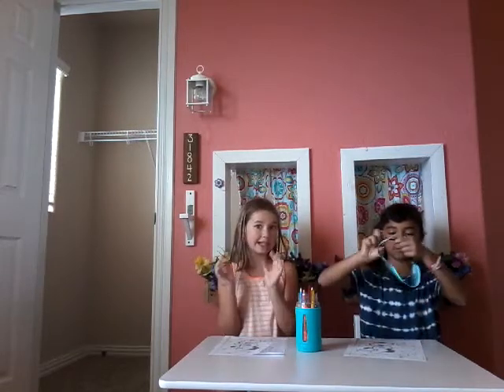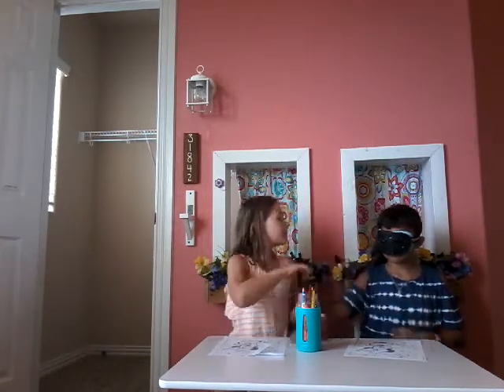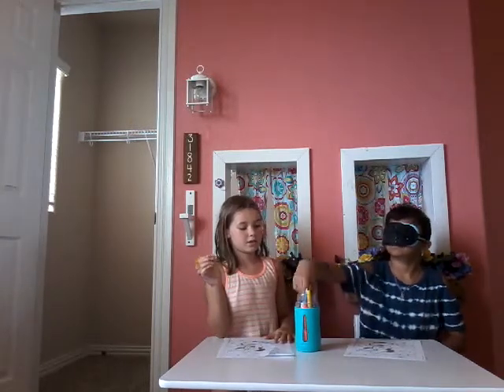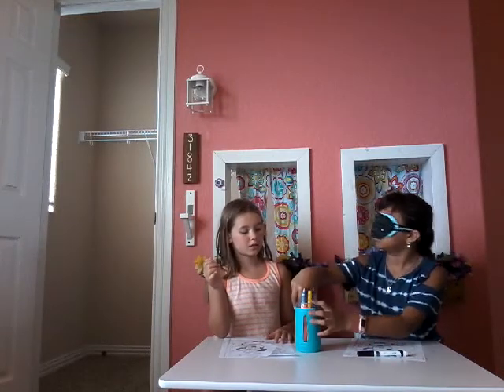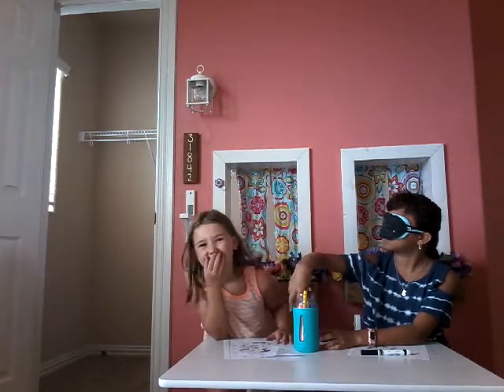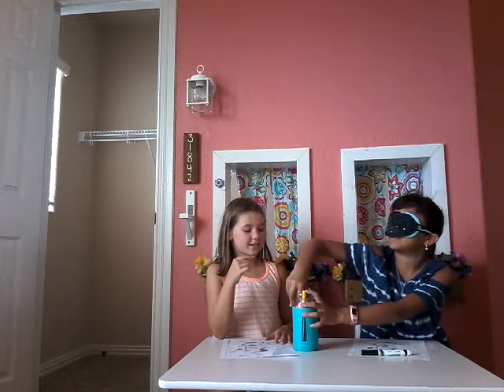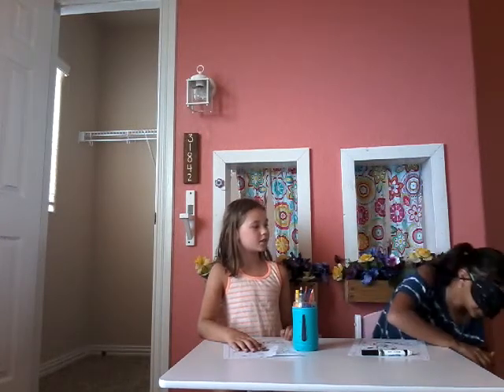Sydney is the guest so she's going to be blindfolded first. Sorry if you hear background noise. We also have smelly markers — that's why she smelled a marker. Don't think she's weird because she smelled it, it's a smelly marker! It smells like banana. It smells good — it's banana!